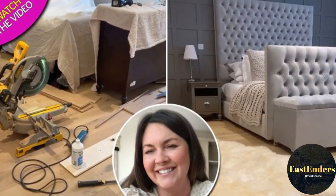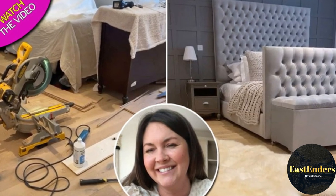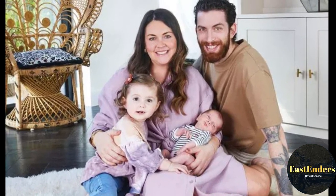EastEnders latest update. Hey there, I'm Amelia, welcome to my channel, and give this video a thumbs up. Inside EastEnders star Lacey Turner's glam home, with unique furniture and leopard print wall.